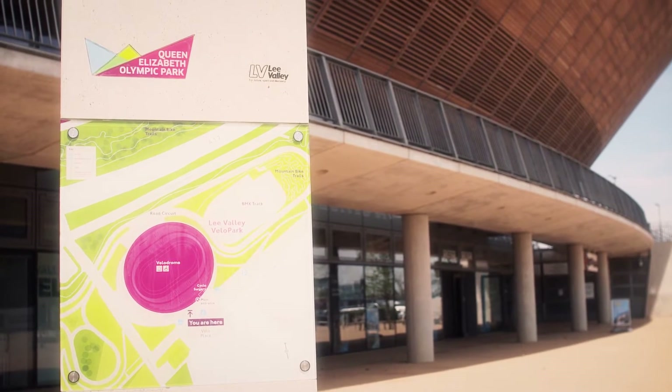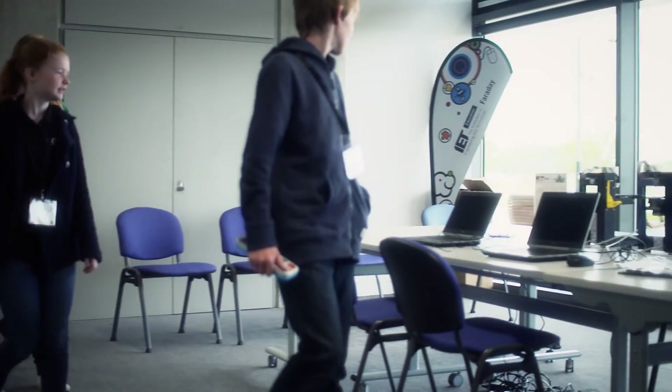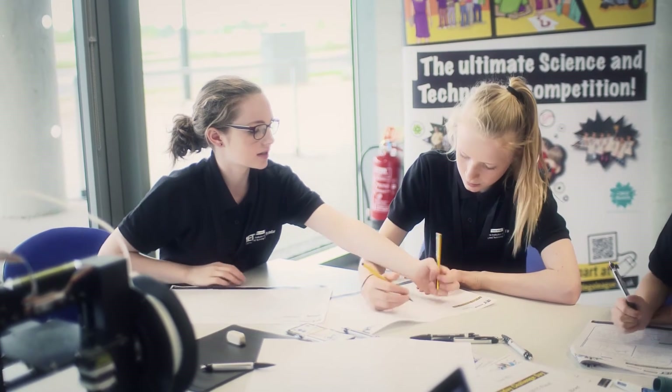The Faraday Challenge is an in-schools challenge day and it's actually a full engineering project from start to finish, including all the elements around engineering such as project management, accountancy, and presentation skills as well.